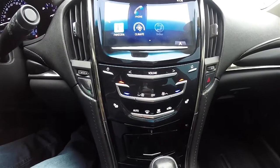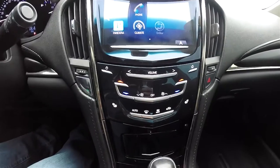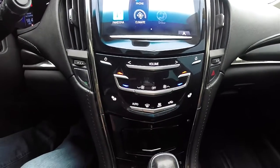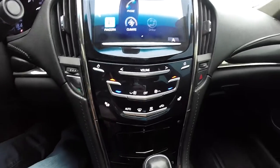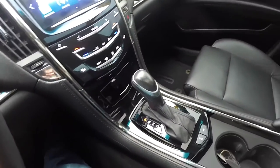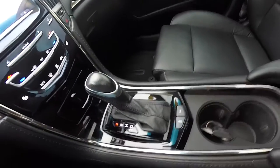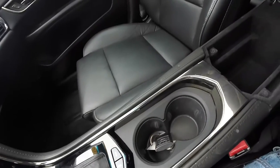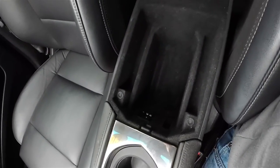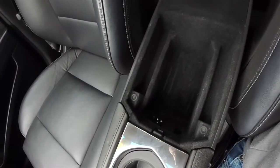Moving down, you have touch sensitive panels which include the screen controls, audio controls, your dual zone climate control, and your heated seat control. You also have your push button start. Stability control and your driving mode. Dual front cup holders. Storage in your center armrest, which includes two USB ports, an auxiliary input jack, and an SD card slot.